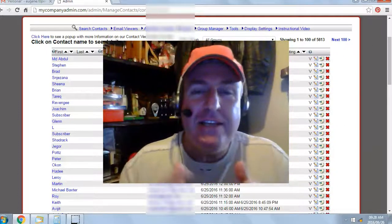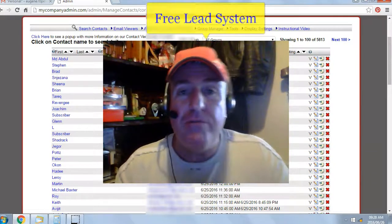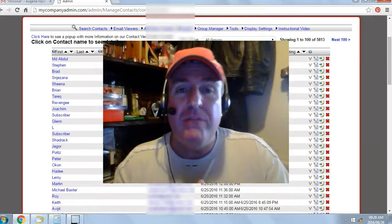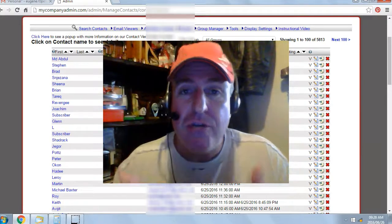Hey there, Eugene Pelser here. Today's date is the 26th of June 2016. I've been giving away a free list building website called the Free Lead System. It has exploded my online business and it can do the same for you. Even if you don't have an online business, you can make this system your online business. It's not rocket science — I used to be a truck driver, and if I can do it, you can do it.